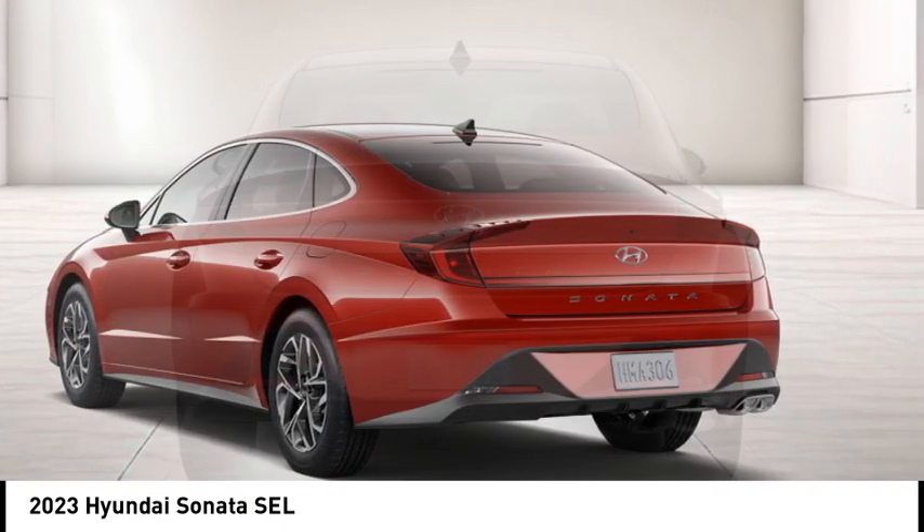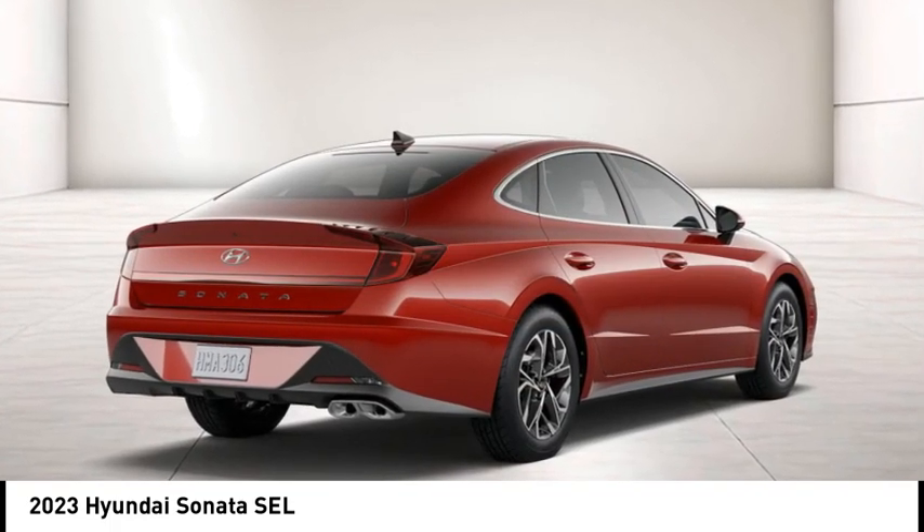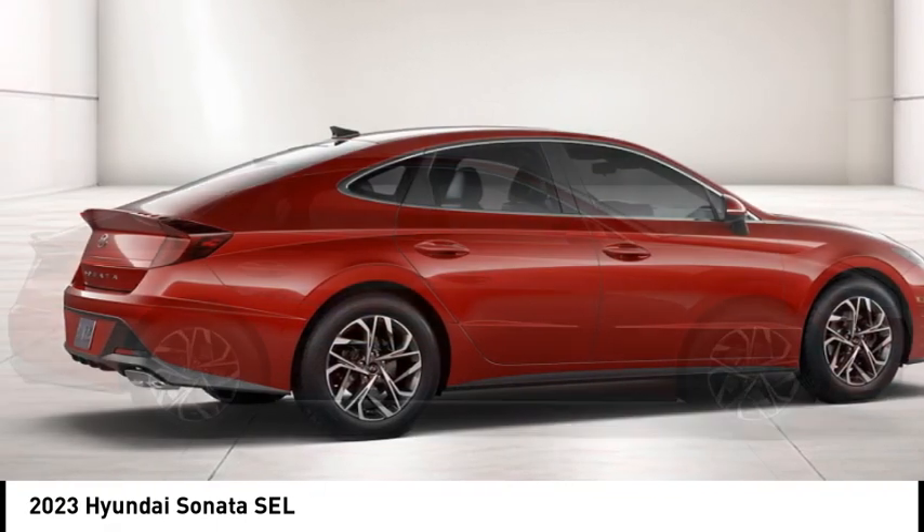Don't forget the exterior corrosion protection — a 14-step roto-dip system that provides unmatched protection for your Sonata. Your new ride is just a phone call away.